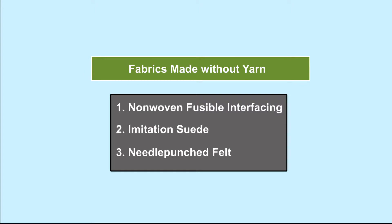In this we are going to discuss fabrics which are made without yarn and various types of non-woven fabrics. The non-woven fabrics are made without yarn and only fiber is used.